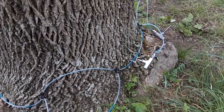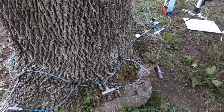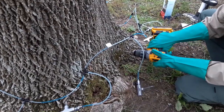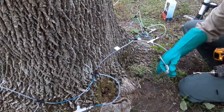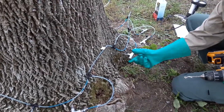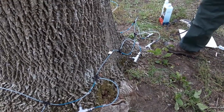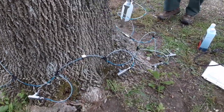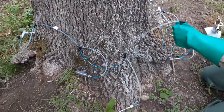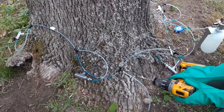An application like what we're doing today will protect the tree for two to maybe three years, as the tree continually has some residual efficacy of the insecticide within its tissue. This isn't a one-time cure-all, unfortunately, but two to three years is better protection than doing nothing at all. The active ingredient we're using is emamectin benzoate, which is considered the best treatment chemical available for emerald ash borer.